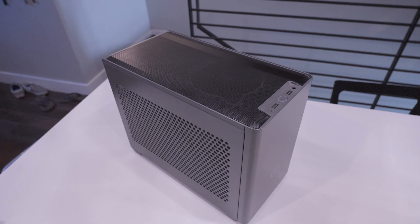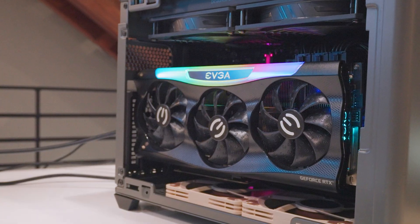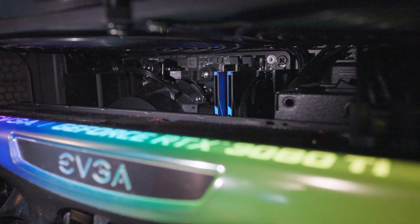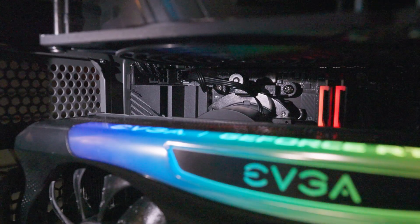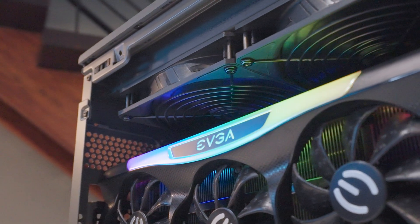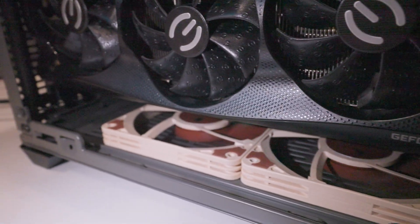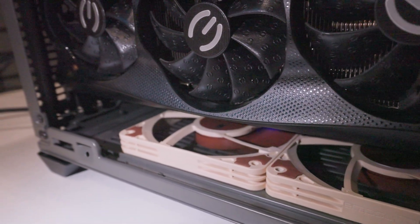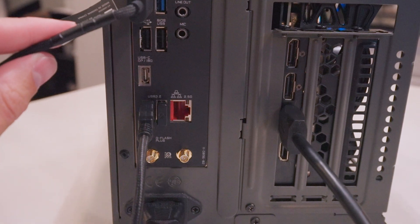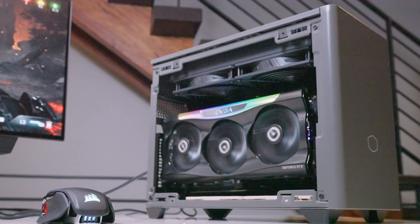The case I'm using is a mini ITX case — it is the NR200P Max from Cooler Master. Inside I have the 3080 Ti with 12 gigs of GDDR6X RAM. Behind the graphics card are two sticks of 32 gigs of G.Skill 6000 megatransfers per second RAM at CL30, and next to that is the AMD 7900X with 12 cores and 24 threads. At the top I have an all-in-one cooler that came with the case — two 140mm fans — and at the bottom two 90mm Noctua fans sucking in air from the bottom. The motherboard is the Gigabyte Aorus B650i Ultra, a mini ITX board.